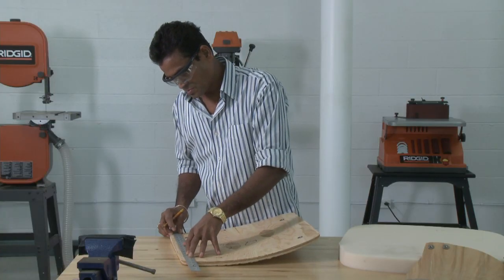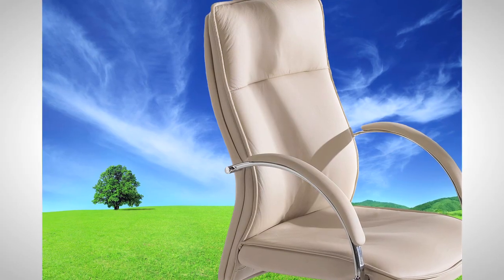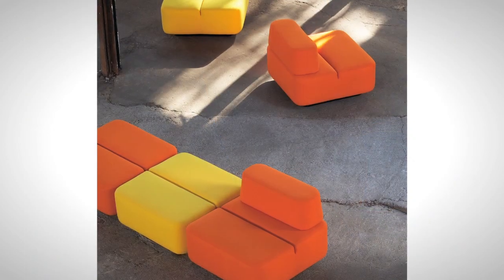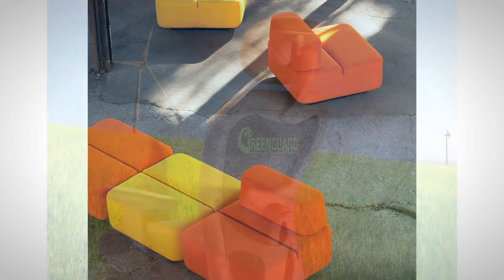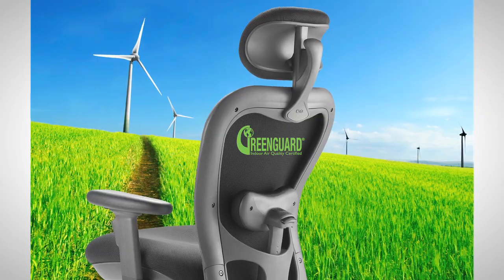Nightingale's Innovation Lab's mission is to innovate around workplace sitting problems and incubate and develop strategic features for Nightingale products. We believe that our continued success will be measured by our ability to bring to market new designs, products that are environmentally friendly and that are ergonomically beneficial to our users.